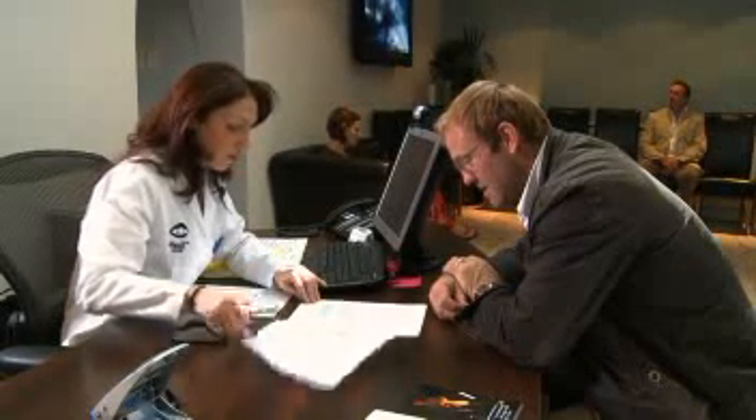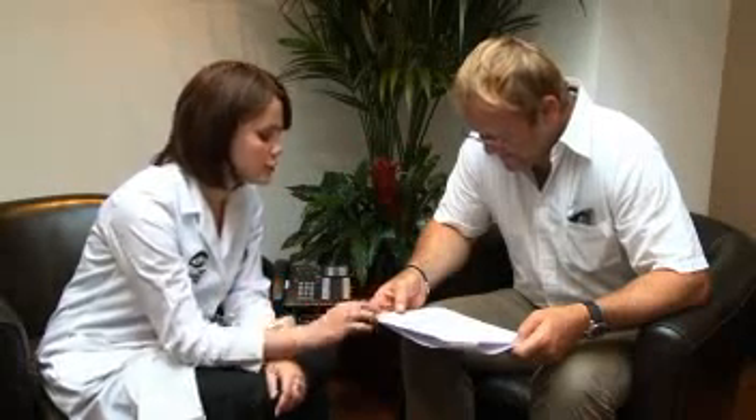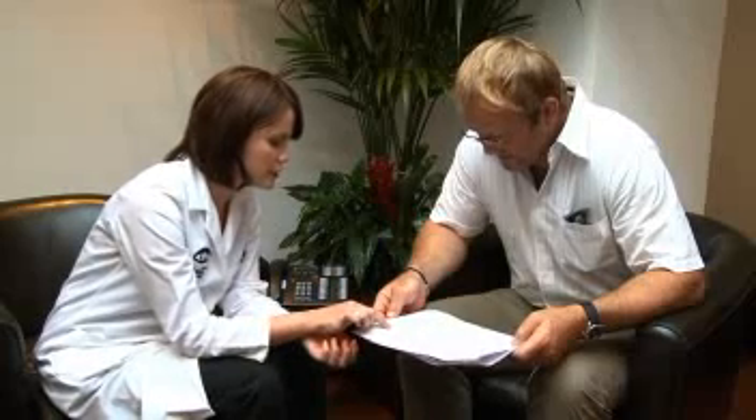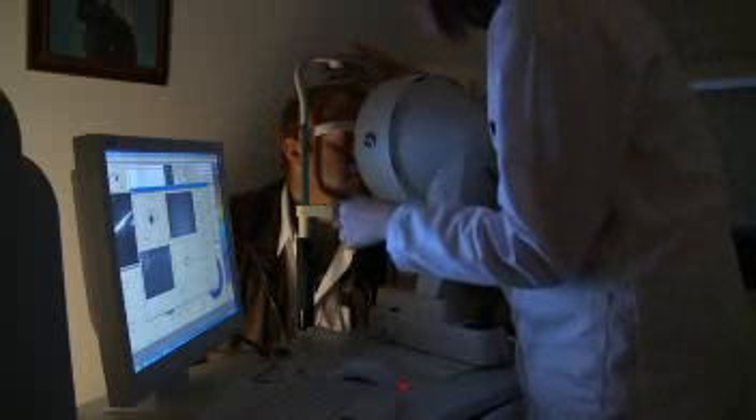The process that precedes laser eye surgery is very thorough, and at the London Vision Clinic, when you get down there for your first interview, they talk to you in great detail about what it entails. They talk to you about the process, they talk to you about the recovery period, and there's bags of reassurance because it's quite a scary thing to do. They show you all the equipment and they test your eyes thoroughly, making sure that you're a suitable candidate.